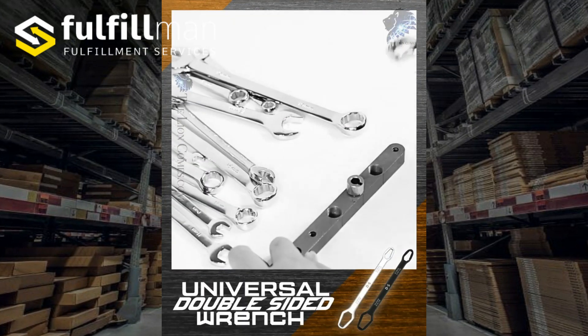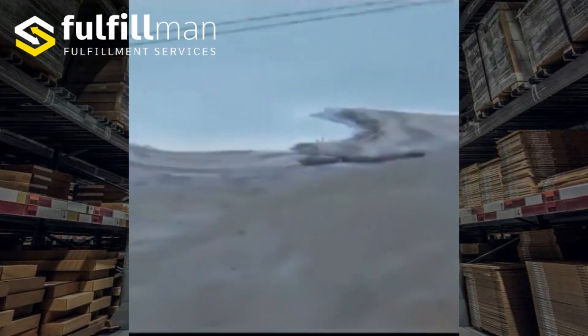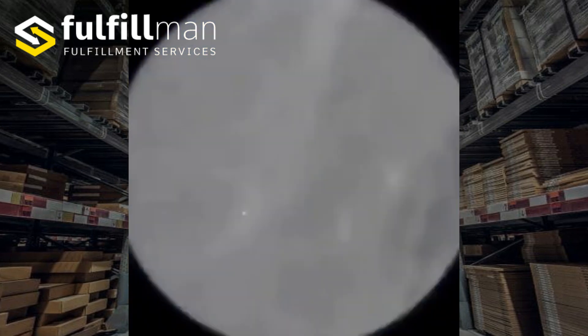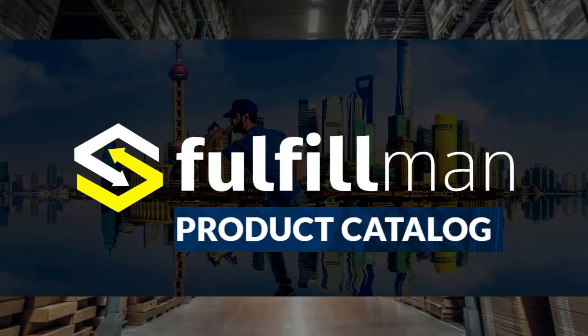Hello everyone and welcome back to the Fulfillment Channel. If you're looking for some hot, new and winning products, just tune in. Because today I'm going to show you our top 3 products in the Fulfillment Catalog. Let's get it started.